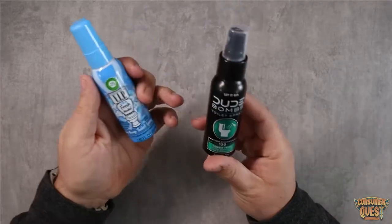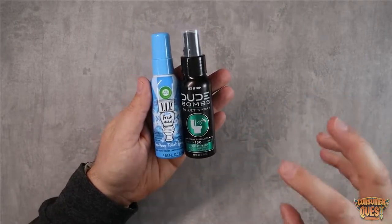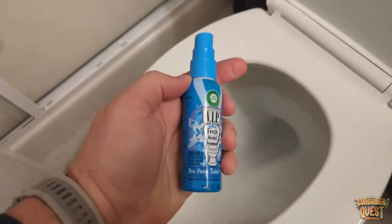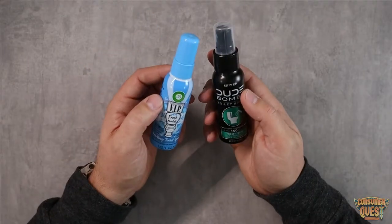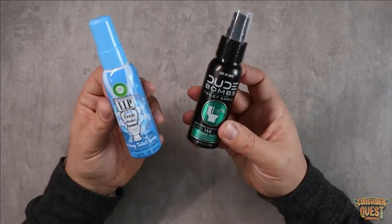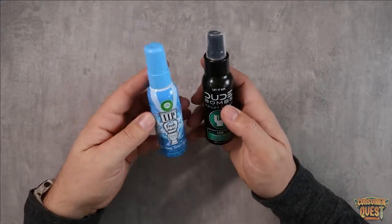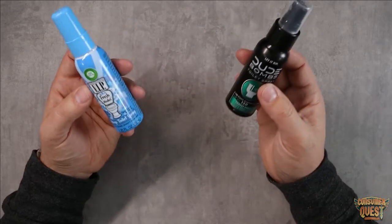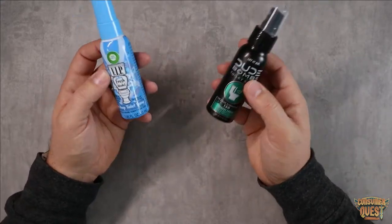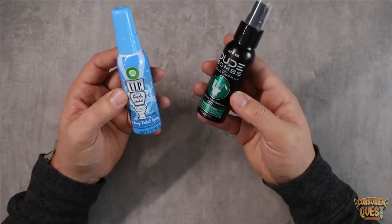First things first, the thing I really want to talk about up front is the scent and the level of containment. The VIP Fresh model — the pre-poop toilet spray by Airwick — Airwick is known for their scents, their sprays, their candle stuff. What I found is that they have a lot more perfume scent to this one, so it creates more of a scent cloud throughout the entire bathroom. That's good sometimes and not so great other times — depends on your preference. It does a pretty good job of masking the scent as you're going number two.